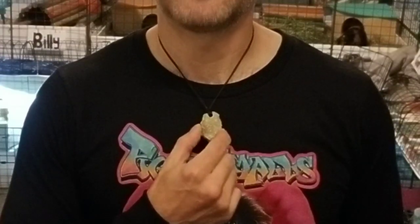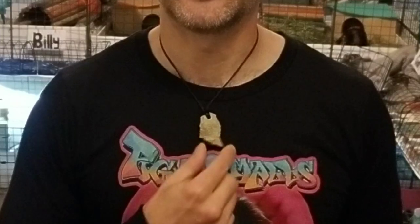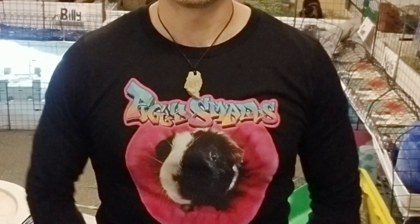These necklaces are at my Etsy shop to support the guinea pig sanctuary, so there's still a few left. And in the mail I just got my Piggy Smalls t-shirt — this is the long sleeve version and the fabric is really nice and soft.